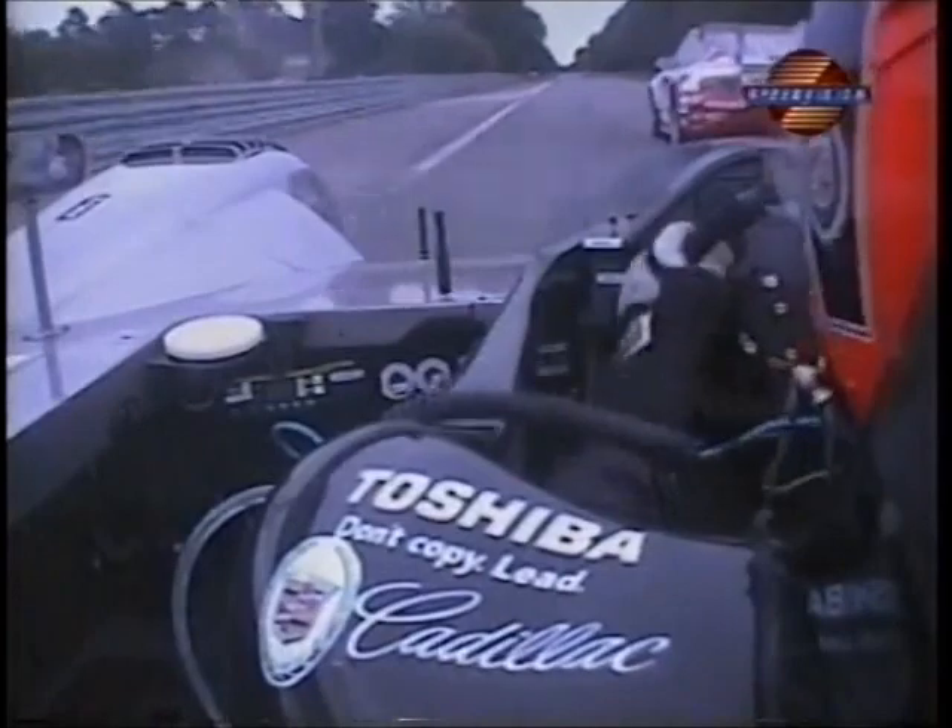I think one of the Peugeots — no, he's not going to get by because the guy blocked him with the Porsche. Lovely, that's just what you need.